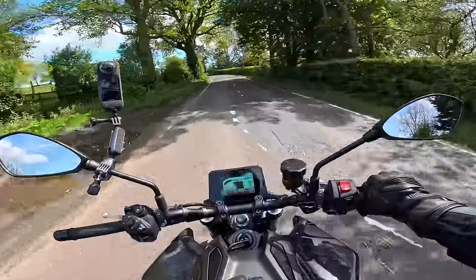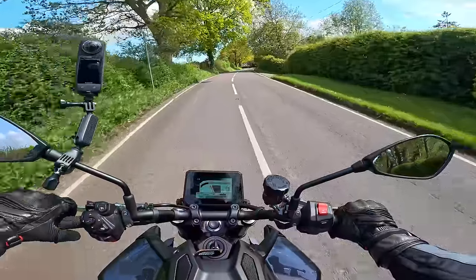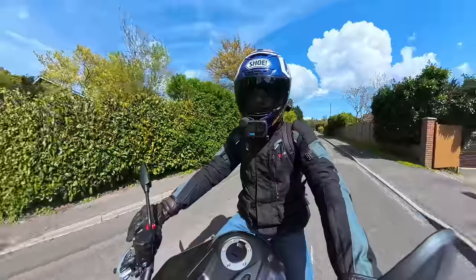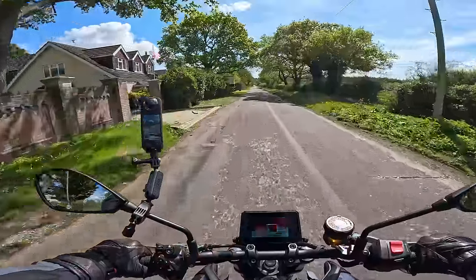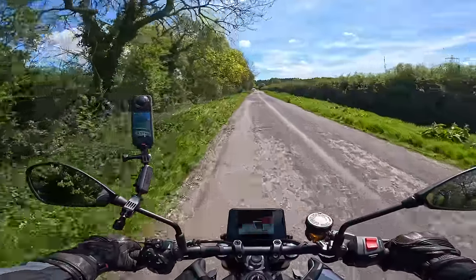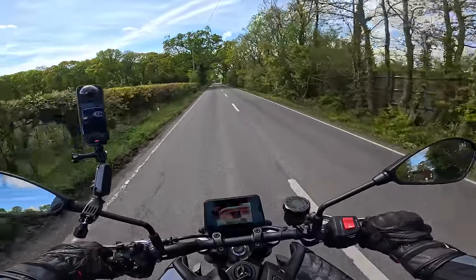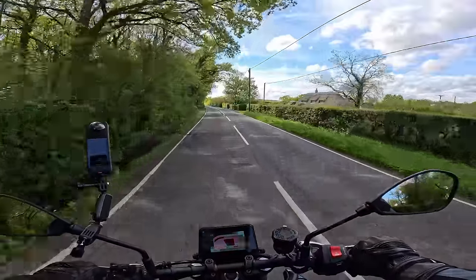They've done a really nice job with the induction sound. There are some real vents here and you're getting a bit of noise through there as well — really nice and engaging. It does feel quite flighty at the front when you start winding on a little bit, but I'm really impressed with the engine characteristics and the gearbox. Even under very light load it all feels really smooth and pleasant to use — you can just go up and down the gearbox without thinking about it. Honestly, you don't need any more than that.